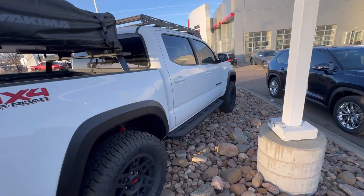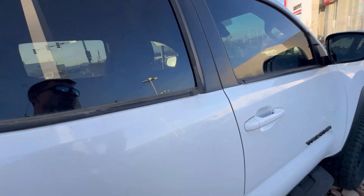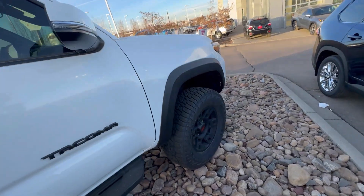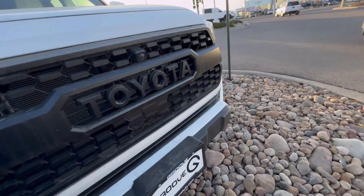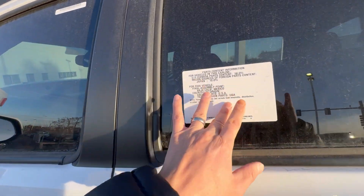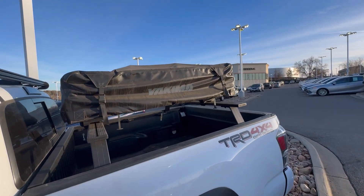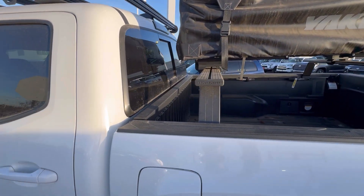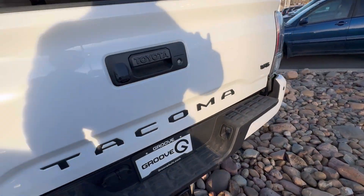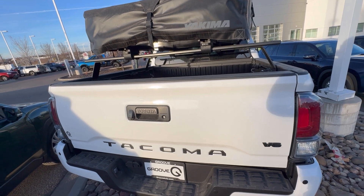I don't know — is there a TRD and then a TRD Pro? Let's go look at the sticker. Oh, maybe this one's used. This one might be used; I don't know too much about Tacoma. Oh no, it's new — it's brand new, just no sticker price on it. It's got the Yakima rack. Yeah, this is the Toyota Tacoma TRD. No sticker price on it — mystery price.